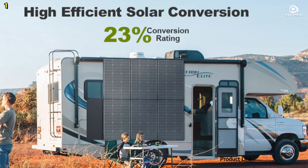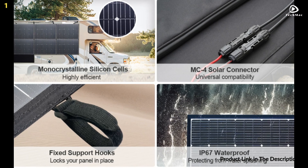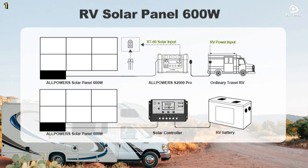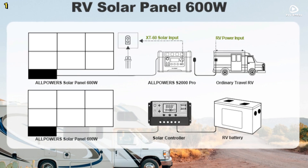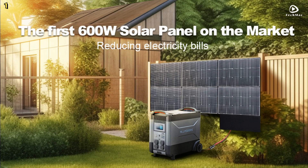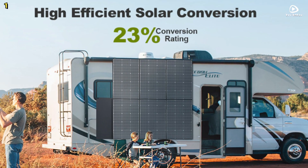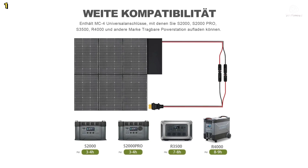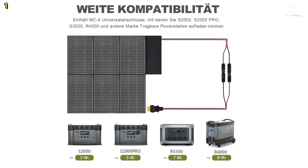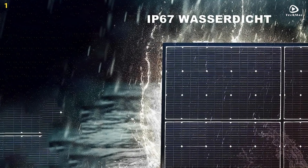Even on cloudy days, you can still harness solar power. The All Powers SP-039 Foldable Solar Panel is built to withstand extreme weather conditions. It features an ingress protection rating of IP67, protecting it from scratches, dust, and water splashes. This durable coating, consisting of multiple layers of flexible ethylene vinyl acetate and robust glass fibers, ensures that it remains functional and reliable in both freezing and hot temperatures.